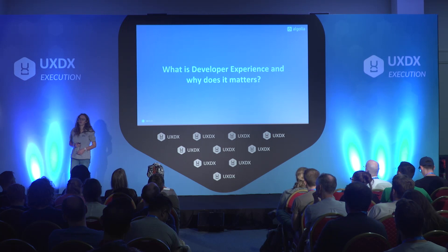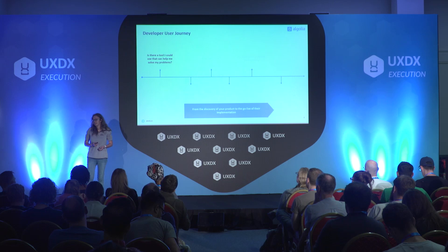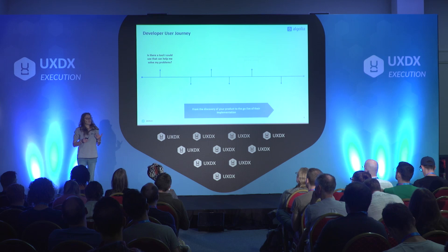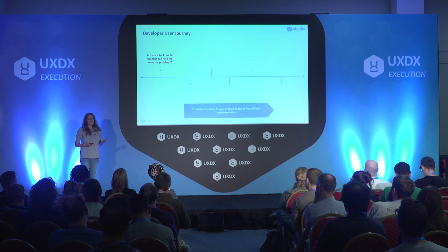What is developer experience and why does it matter? Developers are users like any other kind, and they are experiencing some kind of journey along their implementation time. It all starts with a problem they are trying to solve. At that stage, what matters for them is to know if they could use a tool or a product that will solve their problem, or if they have to build something themselves.